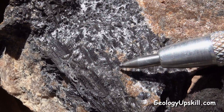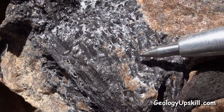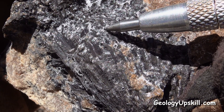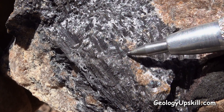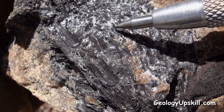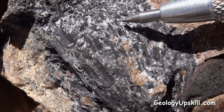In this sample here you can see these beautiful plumose aggregates of manganese oxide, and they're overgrown by drusy hydrothermal quartz. So it's pretty clear to me that the manganese grew first and the hydrothermal quartz was a later event.